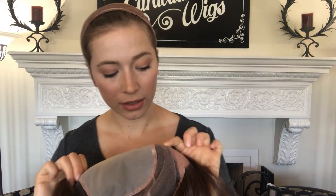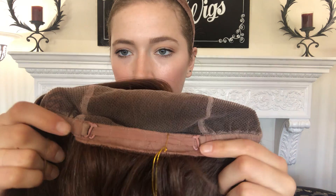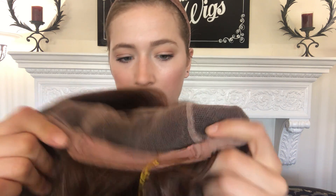Let me show it up close. And here's the inside. There's velvet on the ear tabs and on the nape also, which makes it nice and comfortable. There are adjustable straps here at the nape.